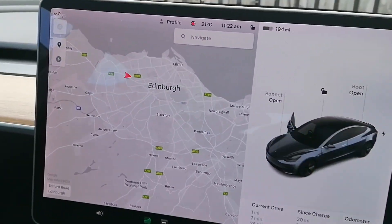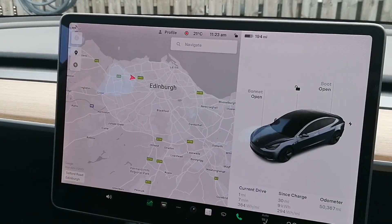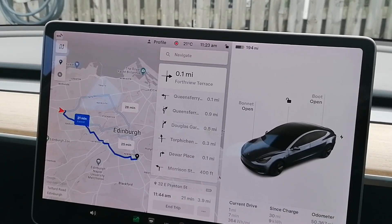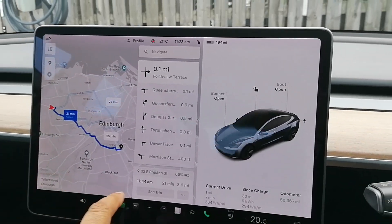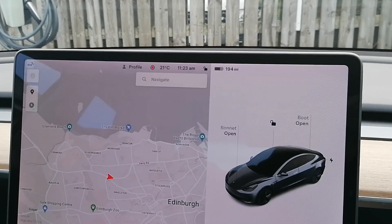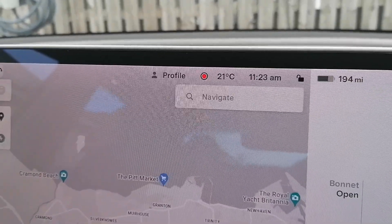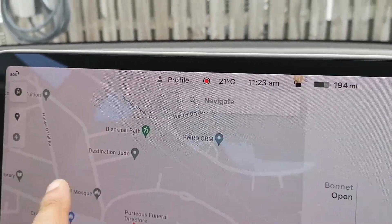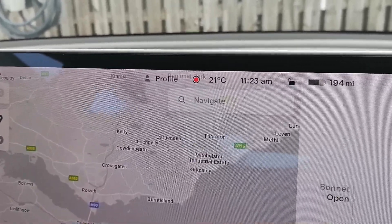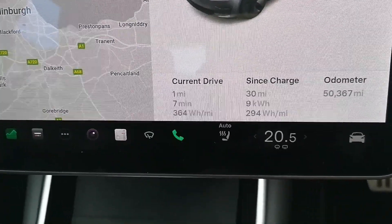We are currently in Edinburgh in the UK. The temperature today — we're in the first week of August 2023 — is 21 degrees Celsius. To convert that to Fahrenheit, you double it and add 30, so that's 72 degrees Fahrenheit.